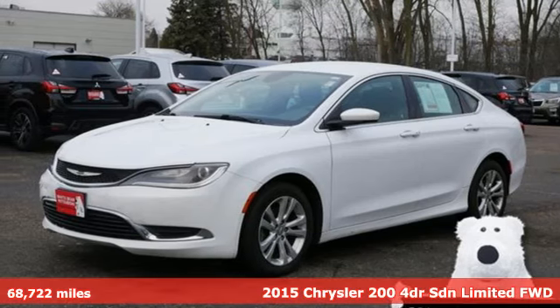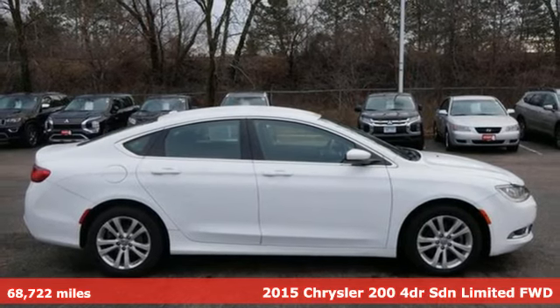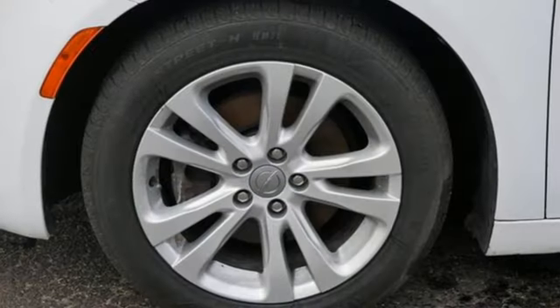It's a 2015 Chrysler 200. Chrysler has built the 200 to compete with the world's best midsize sedans. It's the culmination of intuitive technology, efficiency and performance.